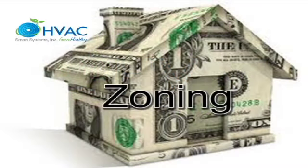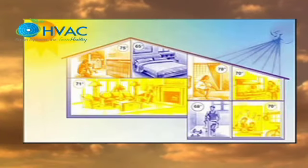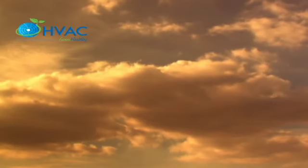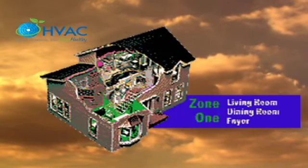Zoning is a way to increase your home comfort and energy efficiency by controlling when and where heating and cooling occurs in a home. By dividing a home into areas with similar heating and cooling needs and independently controlling the temperature in each area.